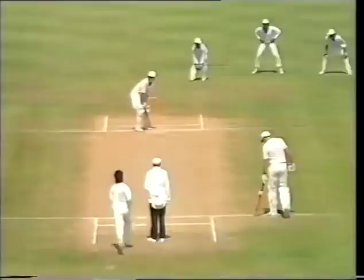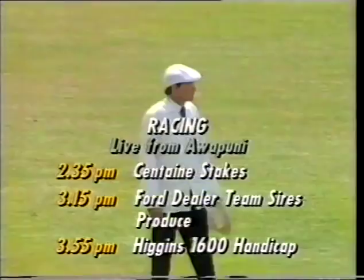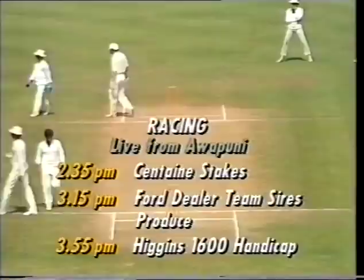Manoj Prabaka bowling to John Wright. Nicely worked into the leg side — that ball should go for four. The outfield still a little on the slow side. There was some odd drizzle in Napier; the outfield is very lush as it has been throughout all three-and-a-bit days of this test match so far.